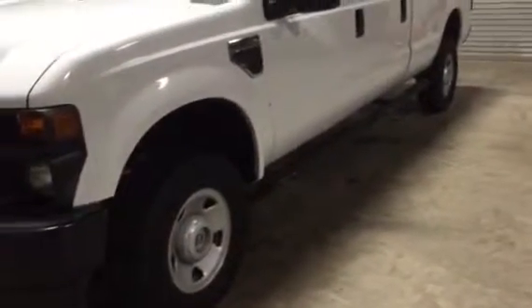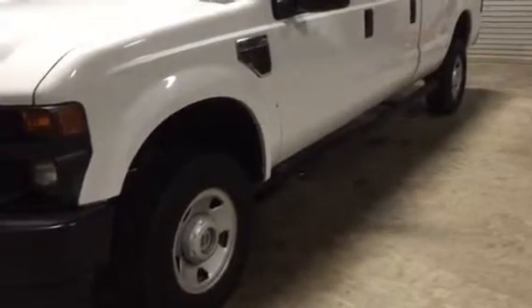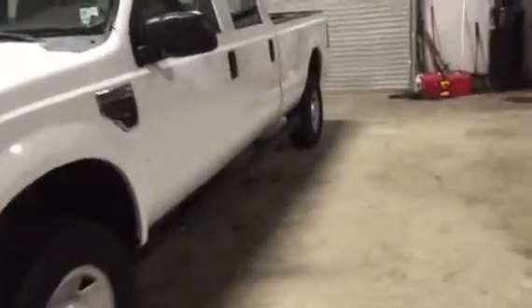Take a look at the truck. It's got good rubber all the way around — a matched set of Goodyear Wranglers with 11/32nds of tread on all four of them. It's also got a set of NorBar running boards.